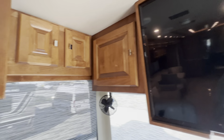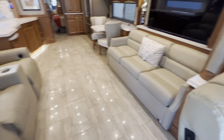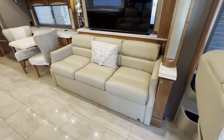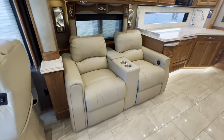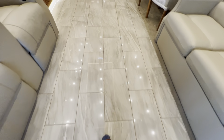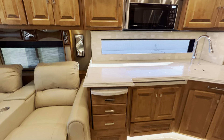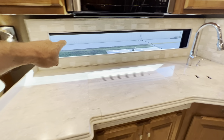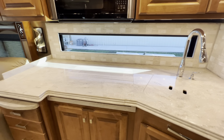XM Sirius. You've got a total of four TVs. Beautiful floor plan. Nice big couch that turns into a huge sofa sleeper. TV across from the theater seating. Beautiful flooring in this coach. Very nice accent lighting below all the counters. I like this window they started using — gives you a real great view to your patio side.